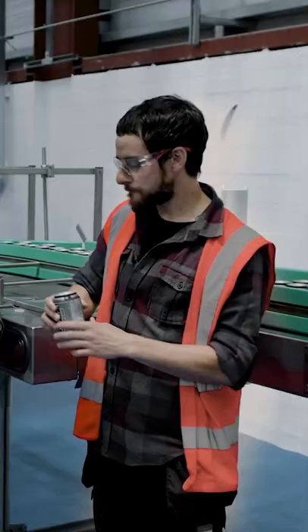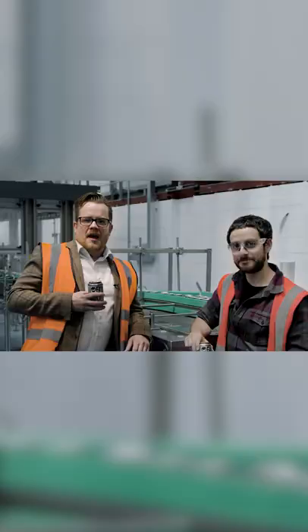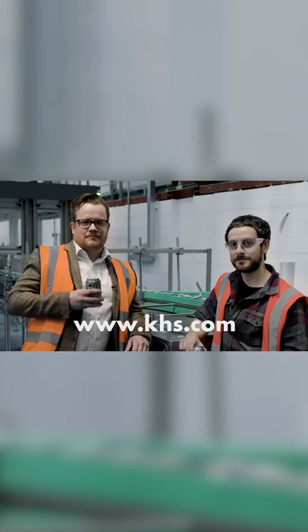What do you think Alan? Tastes just about right. Brilliant. If you want to find out more about our solutions, check out KHS online. Cheers.